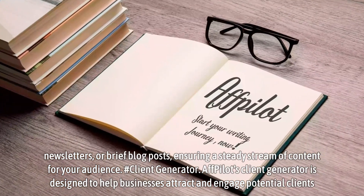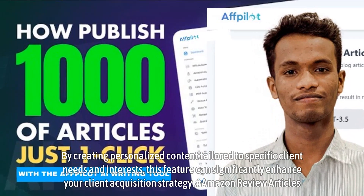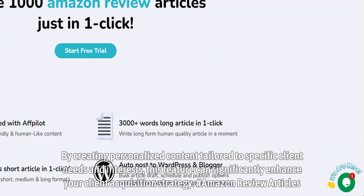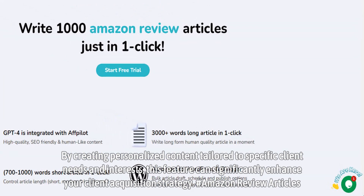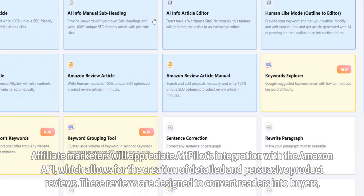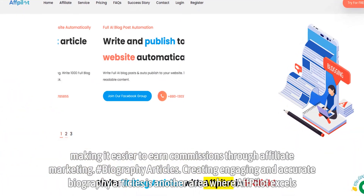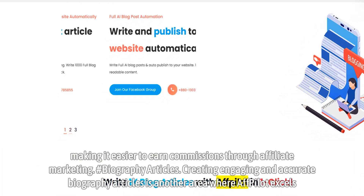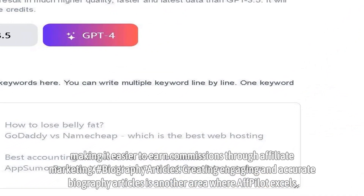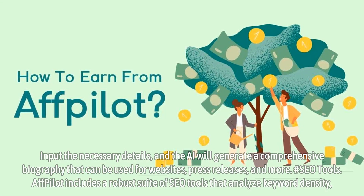Client Generator. Affpilot's Client Generator is designed to help businesses attract and engage potential clients. By creating personalized content tailored to specific client needs and interests, this feature can significantly enhance your client acquisition strategy. Amazon Review Articles. Affiliate marketers will appreciate Affpilot's integration with the Amazon API, which allows for the creation of detailed and persuasive product reviews designed to convert readers into buyers, making it easier to earn commissions through affiliate marketing. Biography Articles. Creating engaging and accurate biography articles is another area where Affpilot excels — input the necessary details, and the AI will generate a comprehensive biography for websites, press releases, and more.